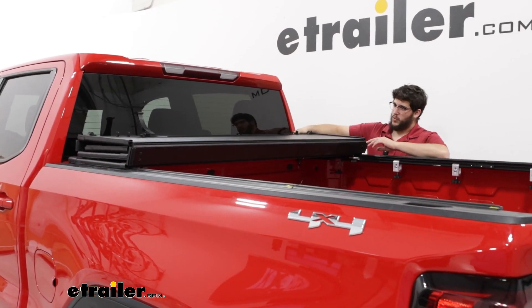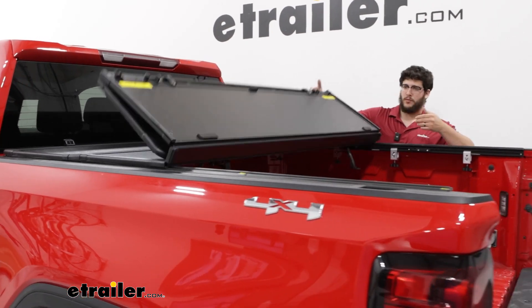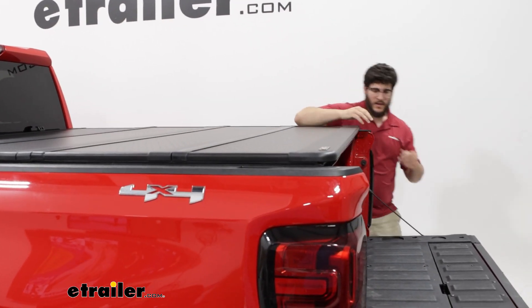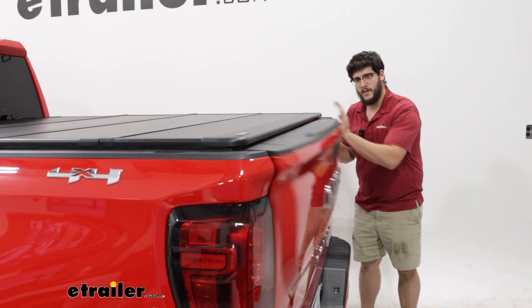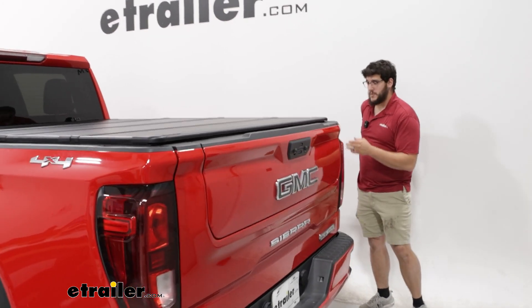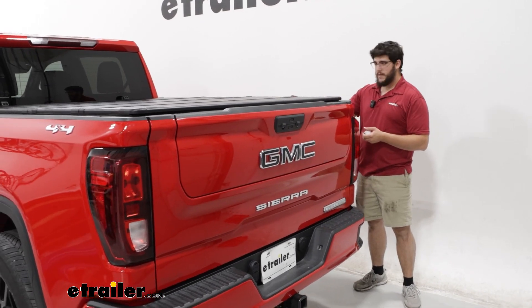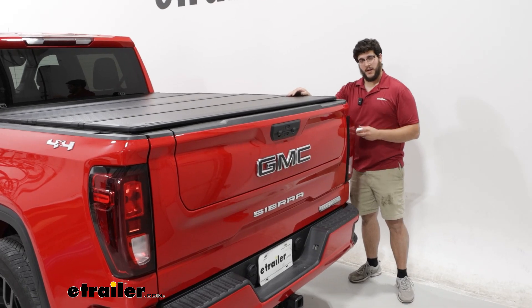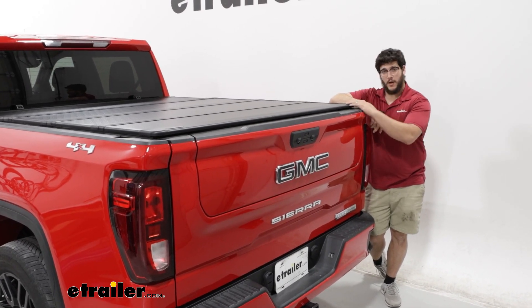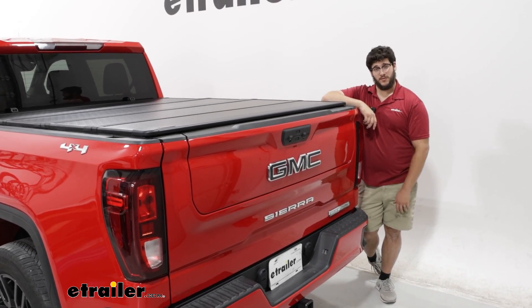The last step is just going to be checking this one more time — what we're looking for is to make sure everything's moving pretty smoothly. Feels pretty even, and everything's latching. Check our tailgate too — that still feels pretty good. Now this last step is optional: you can come through with some butyl tape, which comes with your kit. And if you do find you have any gaps on your tonneau cover, you can plug it up with this too. But that's just a look at the installation and some of the features of the E-Trailer tonneau cover on our 2022 GMC Sierra 1500. Thanks for watching.